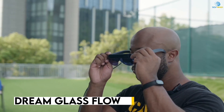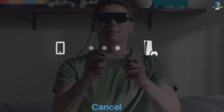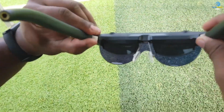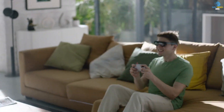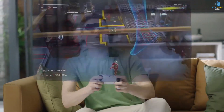Introducing the revolutionary Dream Glass Flow, your own personal chamber of secrets in augmented reality. With just a pair of these cutting-edge glasses, you can immerse yourself in a virtual world comparable to a 200-inch screen. Connect them to your PC, console, or even a portable device like the Nintendo Switch or Steam Deck for an unparalleled experience. And at only 2 ounces, these glasses are lightweight and comfortable to wear, even for those who wear prescription glasses.